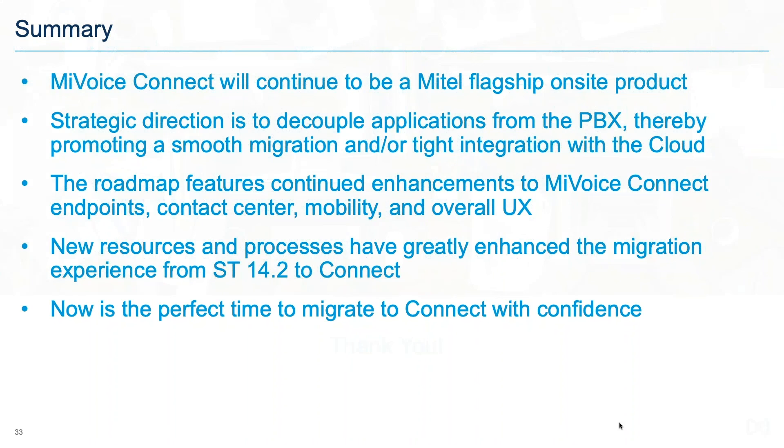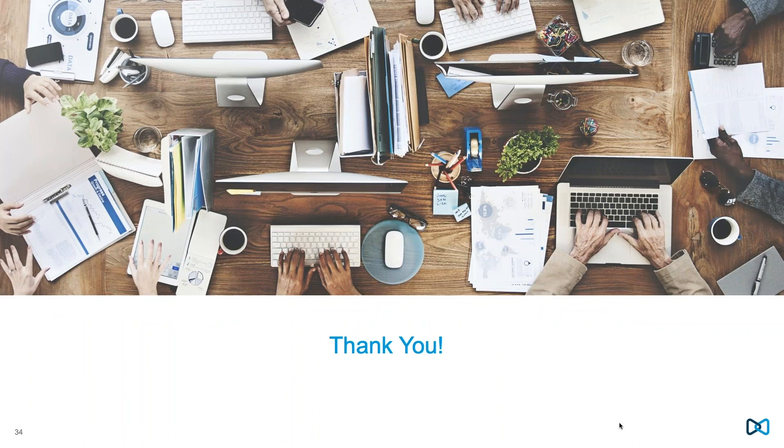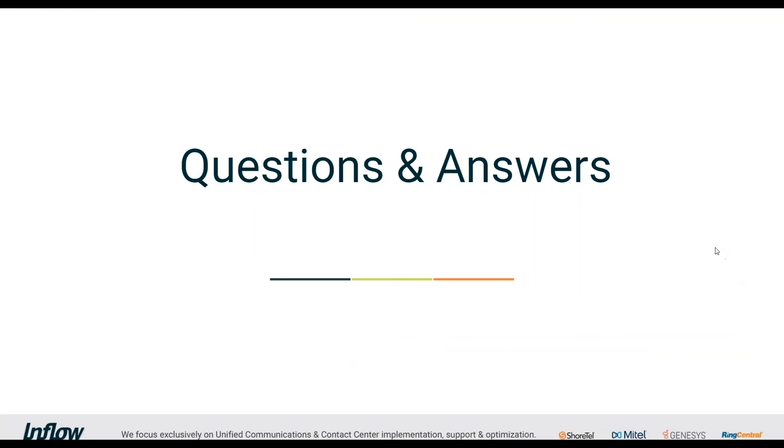Thanks Alan, great stuff. Now to Q&A — I think we addressed questions that came up, but if there are any burning ones, now is the right time. Windows Server 2019 support was introduced in 19.1 SP1 in the February timeframe — just to remove any ambiguity on that.